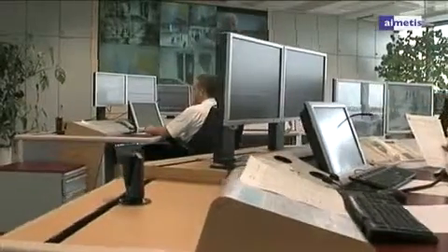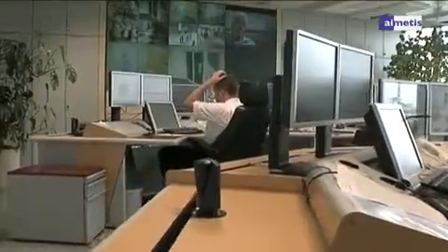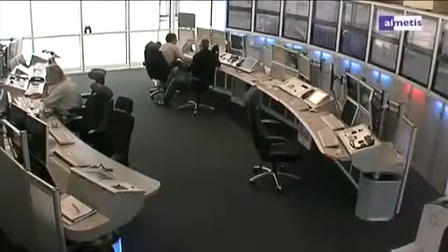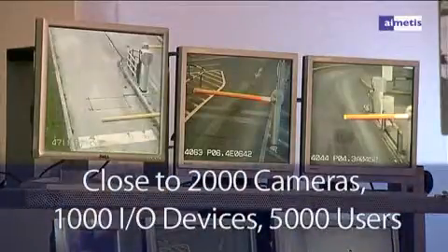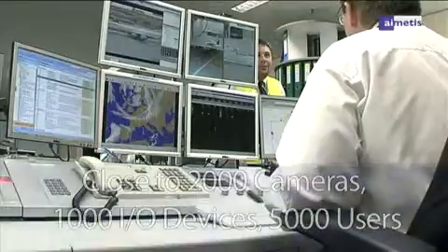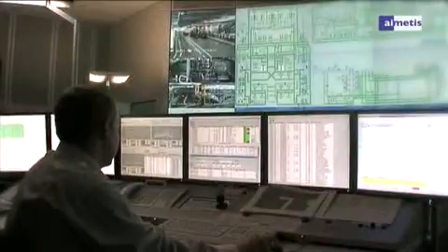At Munich Airport, IMATIS Symphony video management software is being used to address these real-life concerns with close to 2,000 cameras, 1,000 I/O devices and 5,000 users. Munich Airport generates and distributes large amounts of network video data that is reliably managed by IMATIS Symphony software.